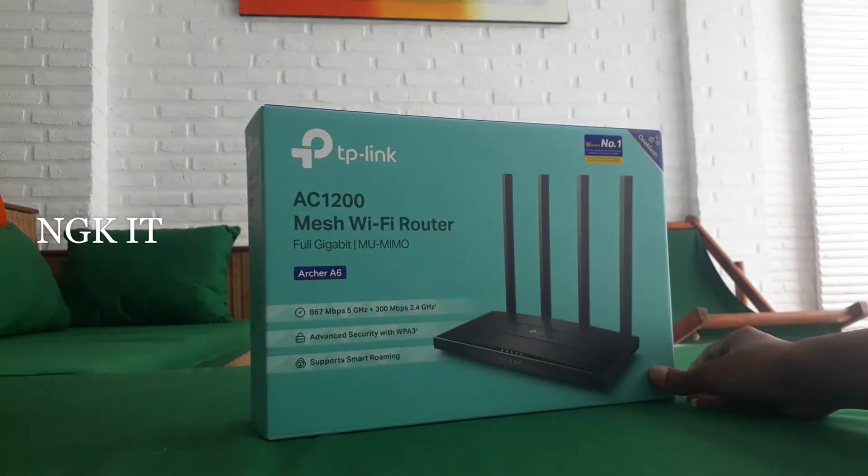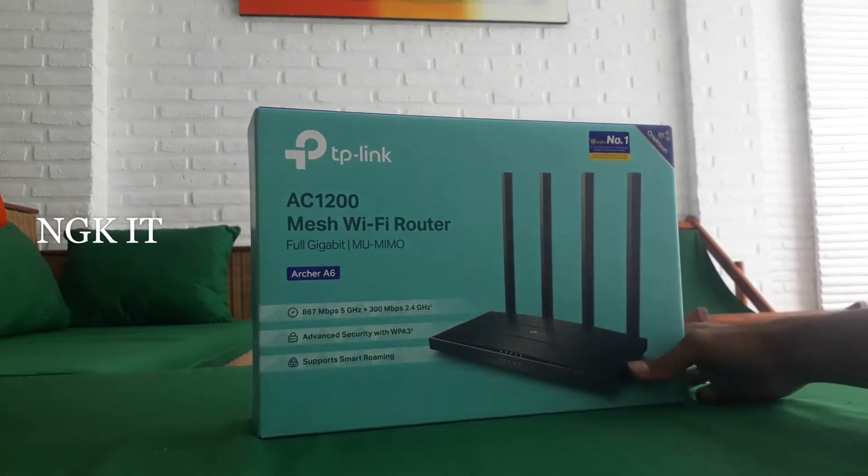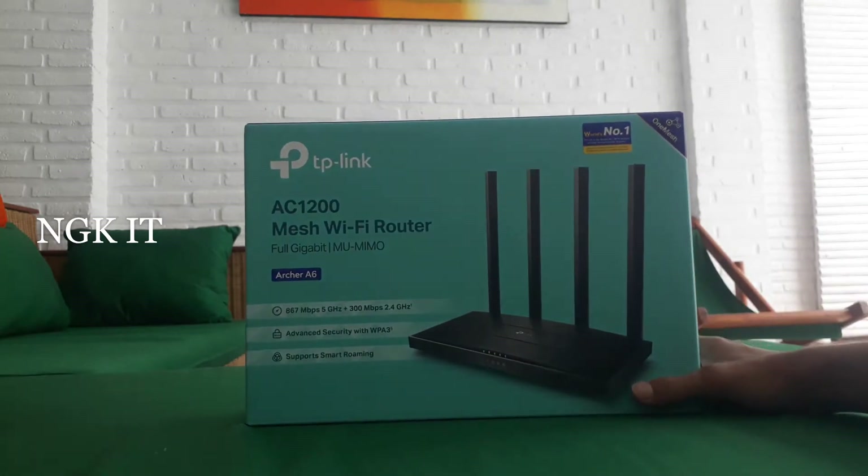Assalamualaikum warahmatullahi wabarakatuh. Kembali di NGK Channel IT. Di video kali ini ada tampilan TP-Link lagi.